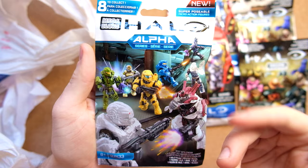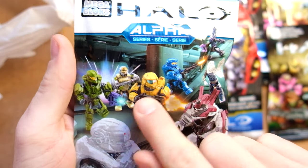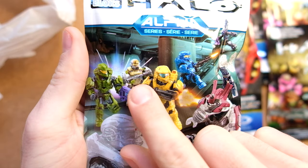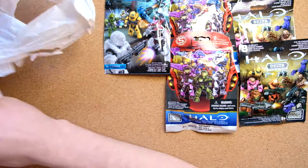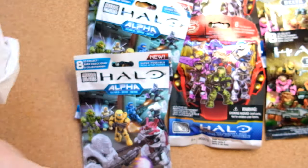Alpha! Yes. The first of the Alphabetic Blind Bag series. An introduction to the new articulation, and that Halo 4 Marine is so badass. So really excited for that. Alpha series. Alpha series.